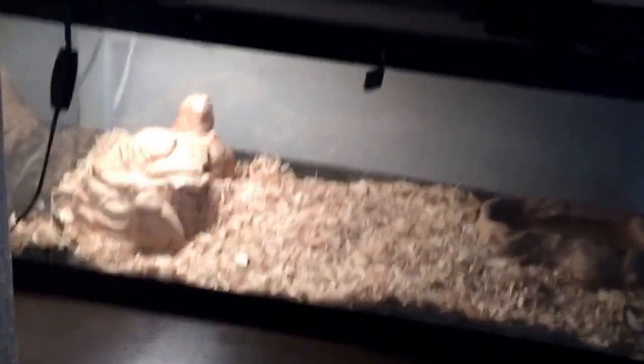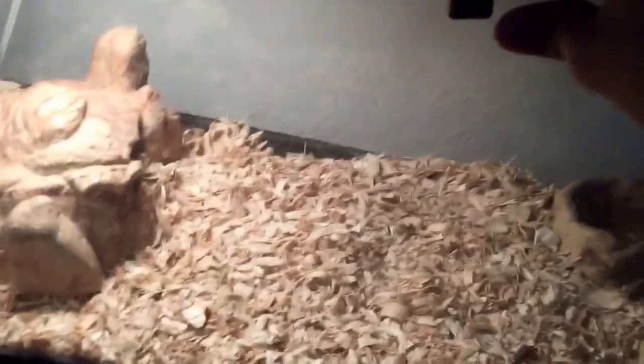He has a water dish, aspen, and a hide. He has a 60 watt because it's winter, and he has a little heat pad but it's not on yet. Let me take him out for you guys.